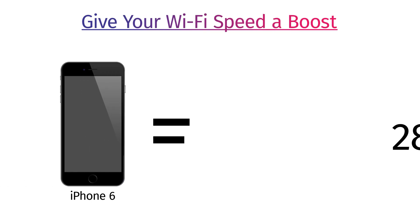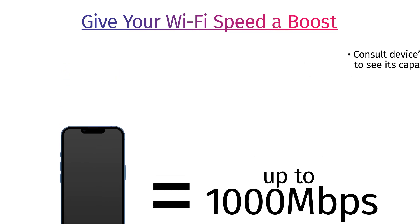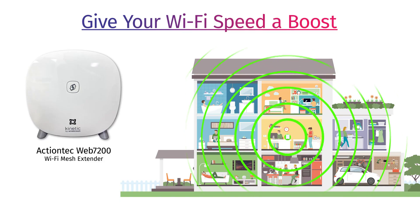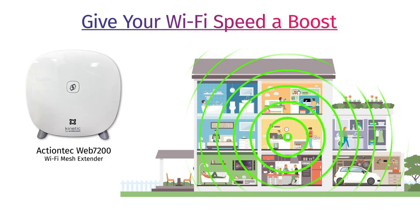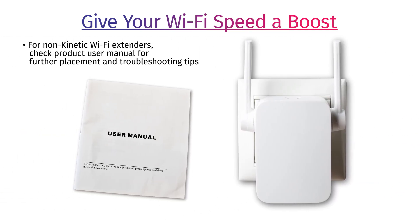Here's how to give your Wi-Fi speed a boost. Consult your device's user guide to see its capabilities. If your home has multiple stories or three or more bedrooms, consider adding a Kinetic Wi-Fi extender to enhance the connectivity throughout your home. To prevent signal interference, multiple extenders should not be directly on top of each other on each floor. If you have non-Kinetic Wi-Fi extenders installed, especially one located next to your Kinetic Wi-Fi gateway, we suggest checking the extender's user manual for further placement and troubleshooting tips.